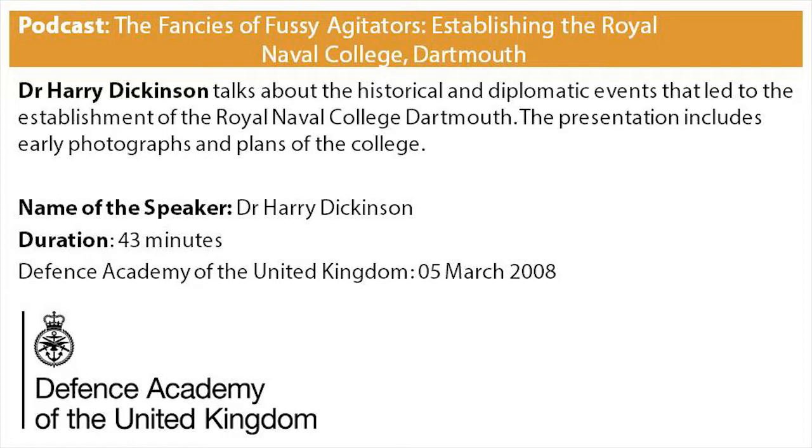On the 1st of January 1859, HMS Britannia was commissioned, and the so-called Britannia system — which was to train virtually all the senior officers of both World War I and World War II — was established.